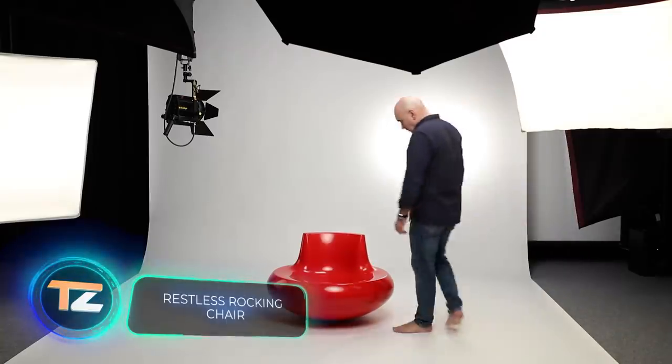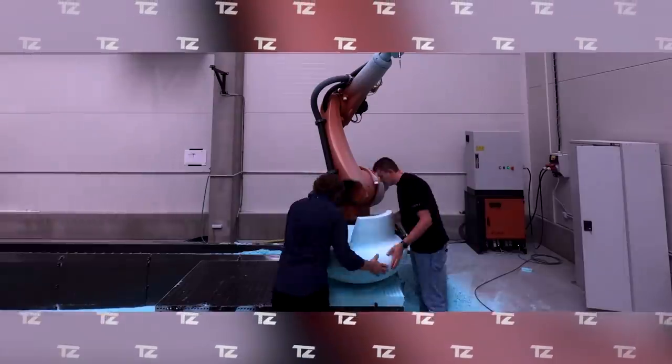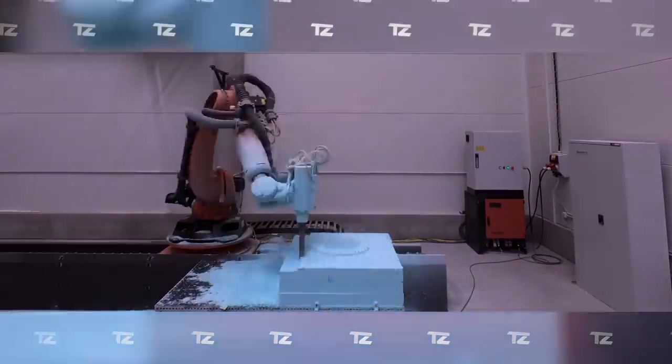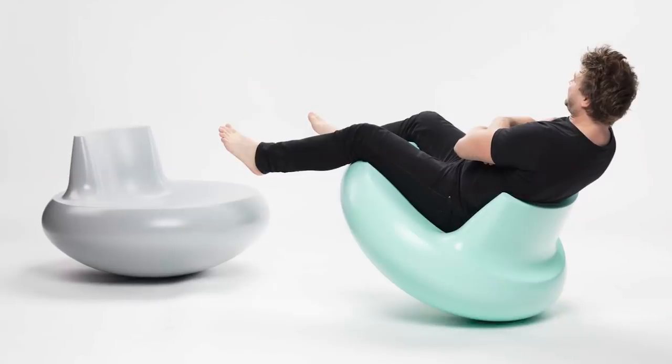The Restless Rocking Chair is based on the same principle as a roly-poly toy. The center of gravity is in the heavy ball-shaped base, so the chair constantly strives to reach a state of stable balance. This makes it a rocking chair that you can swing without the slightest fear of falling off.